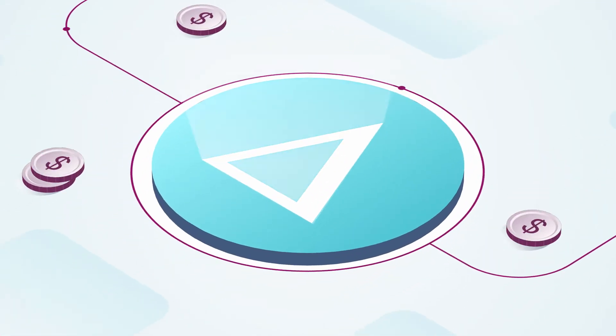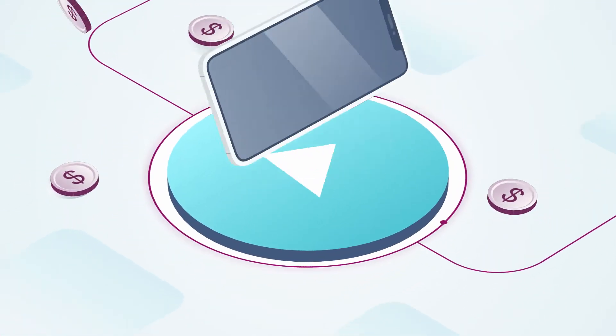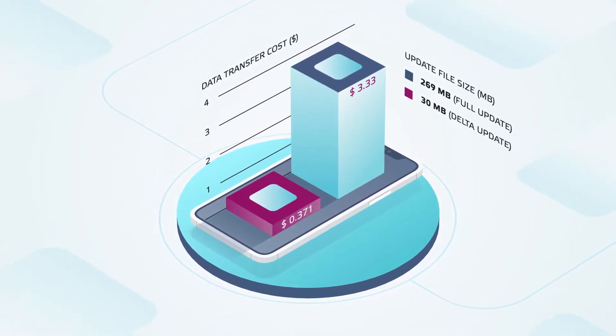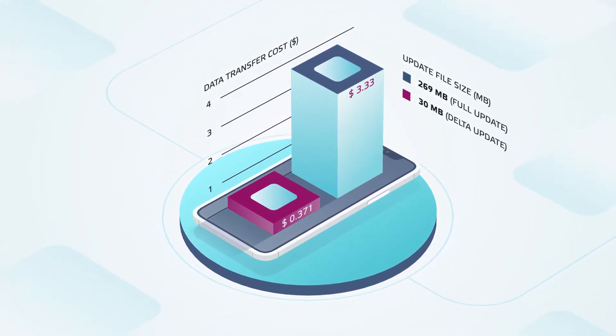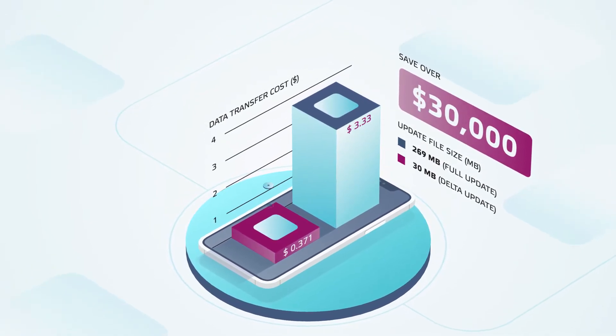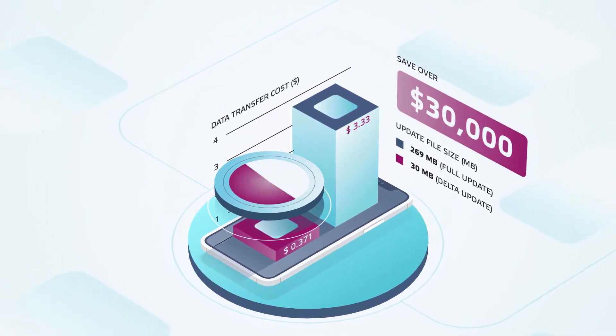The cost savings using Delta updates is substantial. Using industry averages, if you're updating a fleet of 3,000 devices four times annually over a cellular network, you would save over $30,000 in cellular data costs. You also reduce the delivery time of updates.